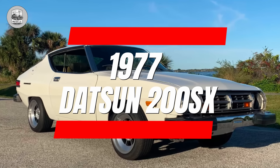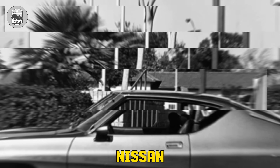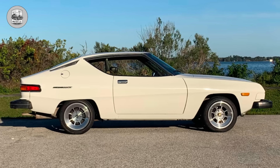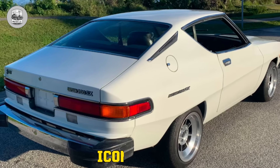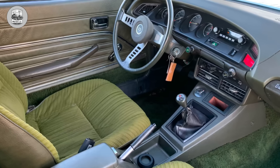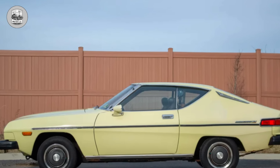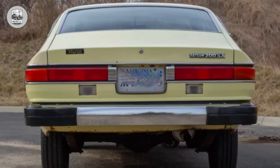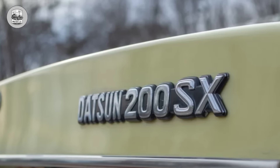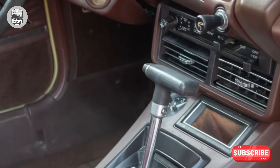1977 Datsun 200SX. In the late 1970s, Datsun — later Nissan — gained a solid reputation in the U.S. with models like the B210, 510, and the iconic 240Z. Then came the 200SX, a rear-drive sports coupe with a 2-liter engine and a grille resembling an electric shaver. Despite limited rearward visibility due to the C-pillar, complaints were scarce, likely due to its low popularity. However, the 200SX fell short on both performance and fuel efficiency, excelling instead in rusting at an alarming rate, leaving few survivors today.